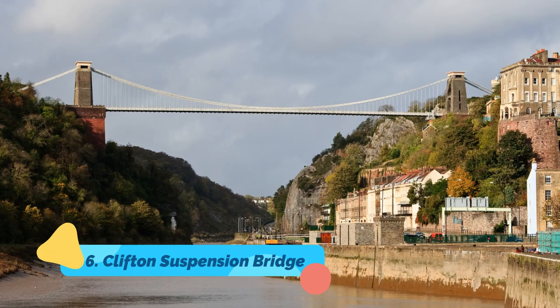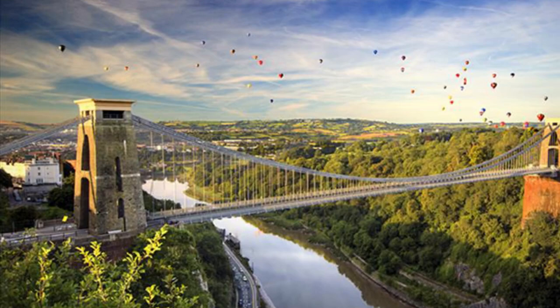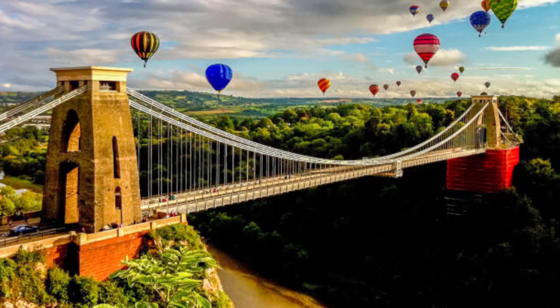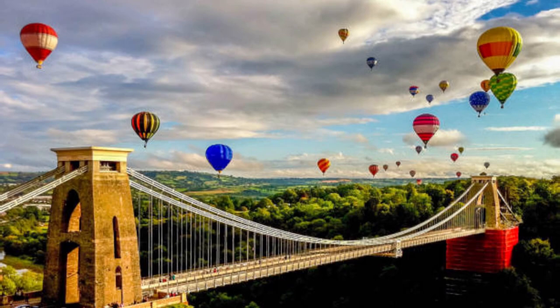Number six: Clifton Suspension Bridge. Another work of the famed British engineer I.K. Brunel, and one of his first, the spectacular Clifton Suspension Bridge spans the 260-foot-deep Avon Gorge on the west side of the limestone plateau known as Clifton Down and Durdham Down. Measuring 702 feet between its piers, the bridge was completed in 1864, 33 years after Brunel had first submitted his prize-winning plans.